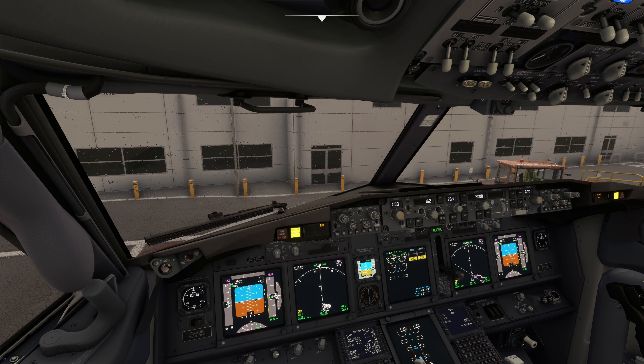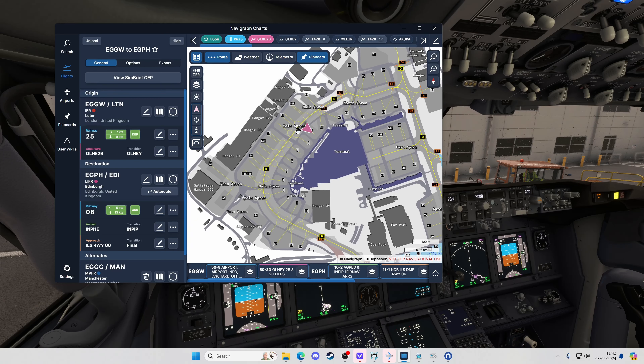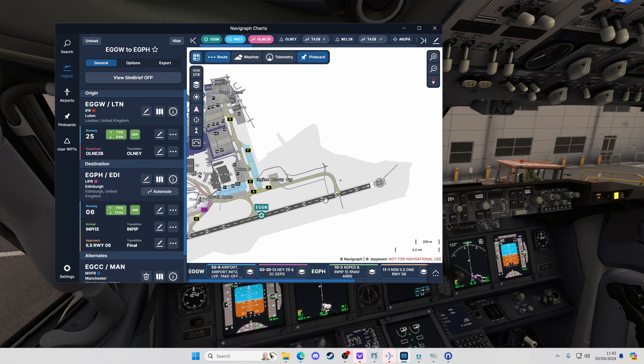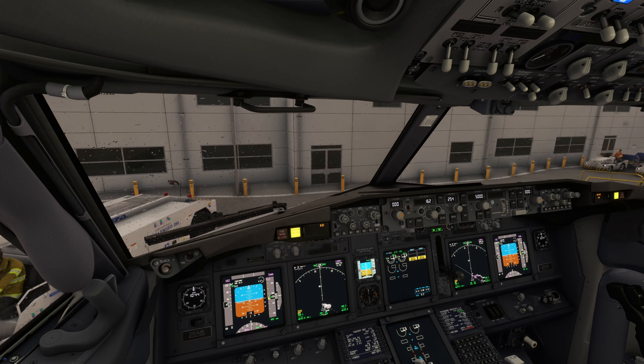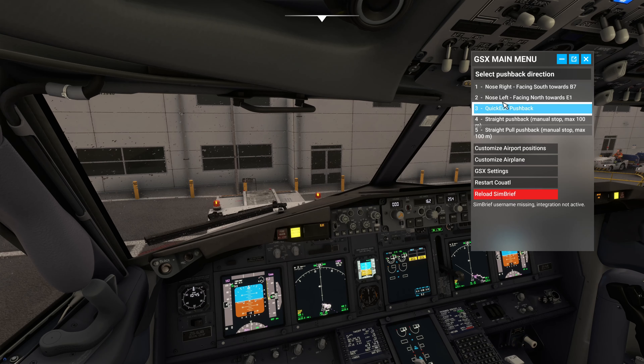I'm going to go ahead and get the rest of the aircraft set up and then we'll think about getting pushed and up to Edinburgh. We're in a pretty good spot now — we'll do a push and a start. Just showing you roughly what I'm expecting: we're at stand 9, we'll push back facing southwest onto Bravo, then Bravo onto Alpha, hold Alpha 1, then come out onto runway 25. Requesting push and start — cleared to push face south. Also, this indicates there is a proper GSX profile provided by iniBuilds, which is nice.